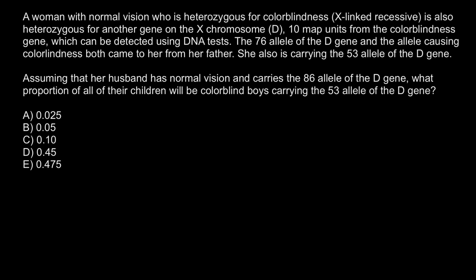The 76 allele of the D gene and the allele causing colorblindness both came from her father. She is also carrying the 53 allele of the D gene. Assuming that her husband has normal vision and carries the 86 allele of the D gene, what proportion of all the children will be colorblind boys carrying the 53 allele of the D gene?